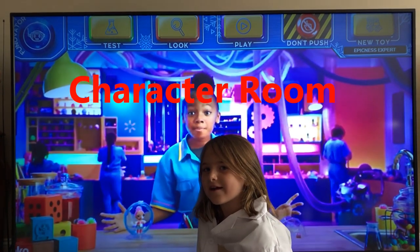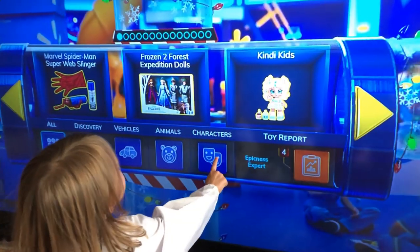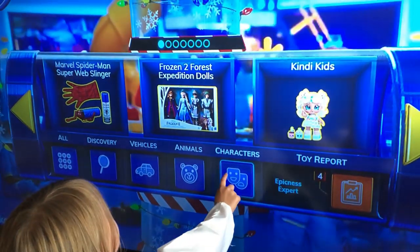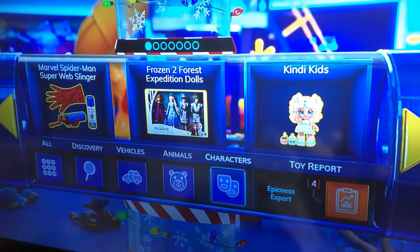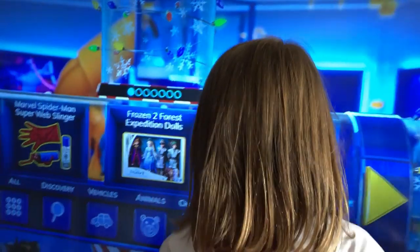Now let's check out the character room so we can see what's inside! Let's go to the character room. These are toys from your favorite movies, TV shows, and internet videos. All these toys are from the movies and TV shows — let's pick one out!